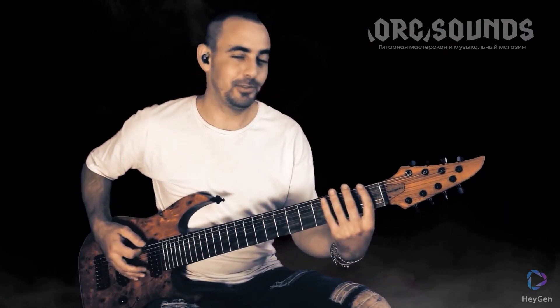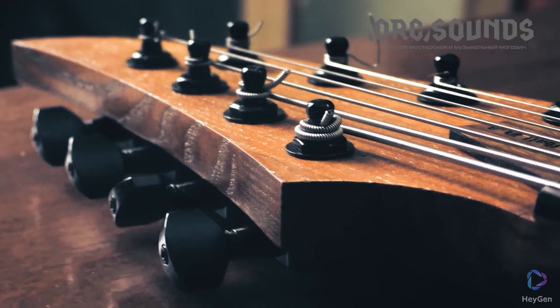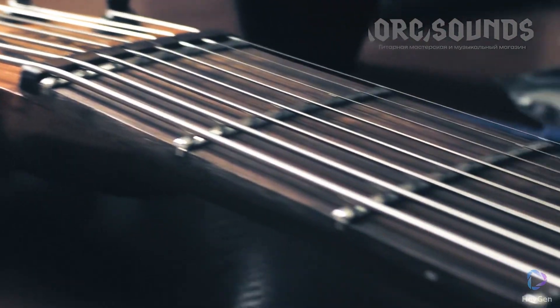Of course you have to get used to such a measure, definitely. Our body consists of far eastern ash, the neck is far eastern ash, two pieces, and the headstock is solid.